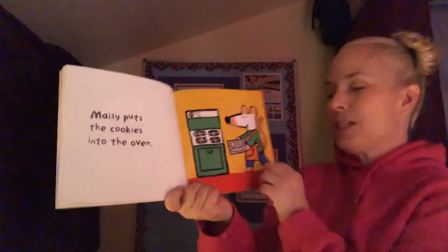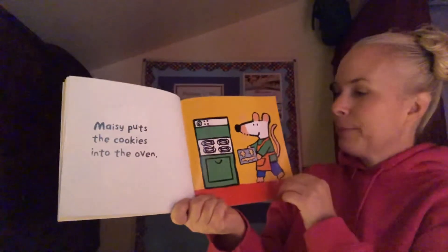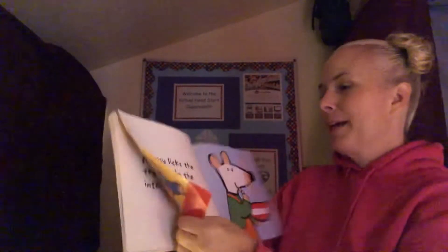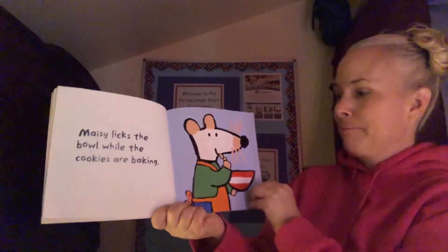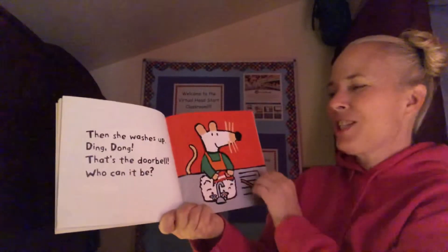Maisie puts the cookies into the oven. Maisie licks the bowl while the cookies are baking — must have been pasteurized eggs. Then she washes up.